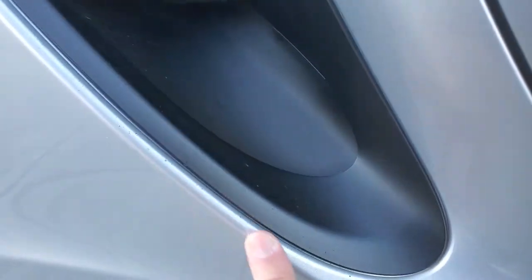Got a couple little spots I'm gonna point out. There's one right there and there's a little one down here, and you get some typical road rash here which is common on these.